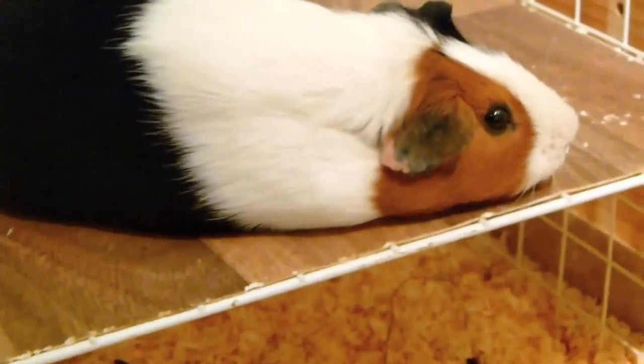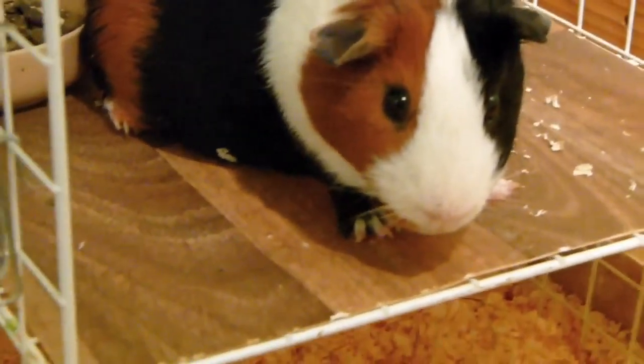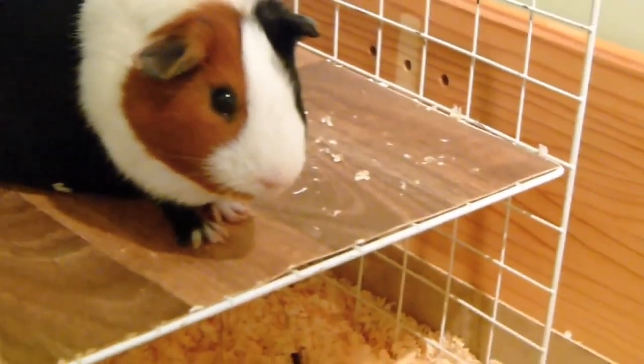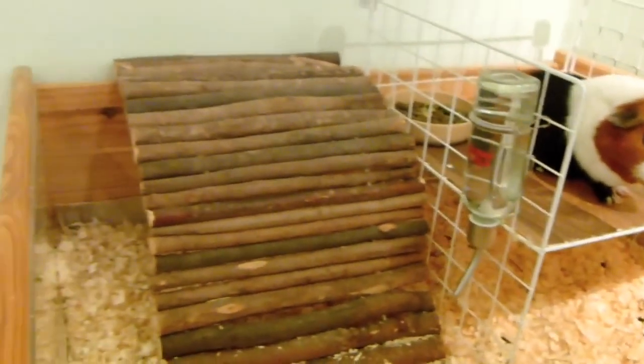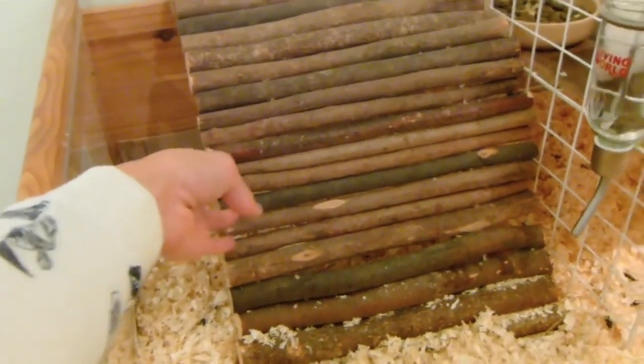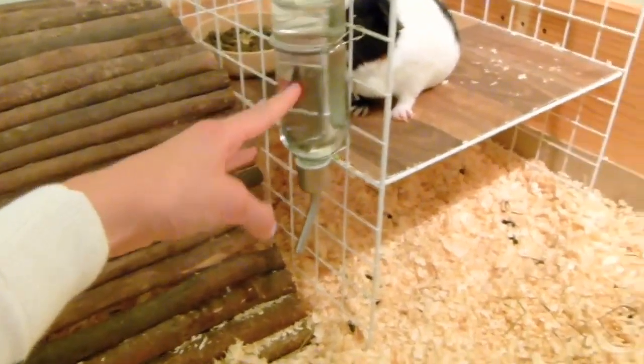He's very sweet. Aww, he's come up to see — he's very nosy, is Pudsy, when he's awake. So here he's got his bendy logs bridge thing which he likes to hide under. He's got a living world water bottle. These runs are pretty small but...